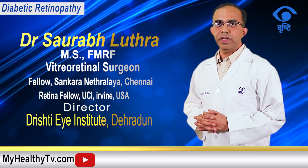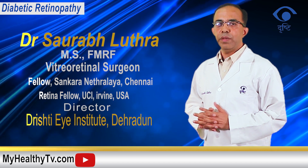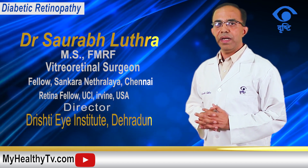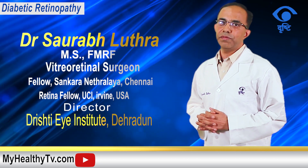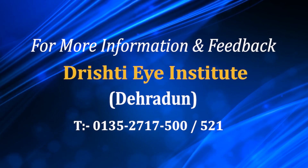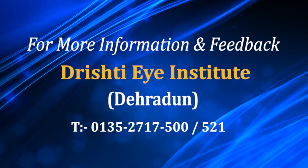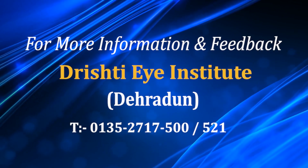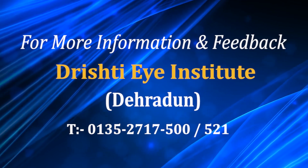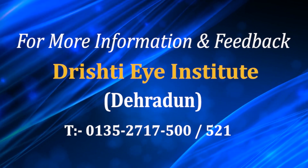With this knowledge, I hope that all diabetics will visit their physicians timely and prevent vision loss due to diabetic retinopathy through regular checkups and regular follow-up with their physician and eye specialist. Thank you.